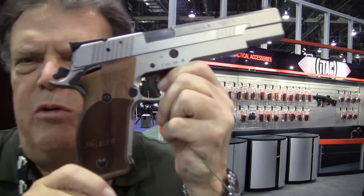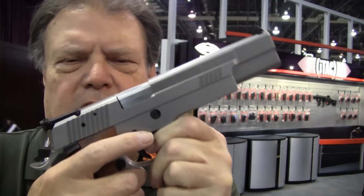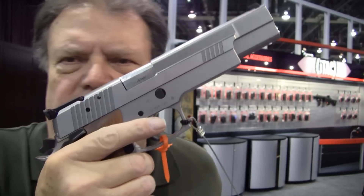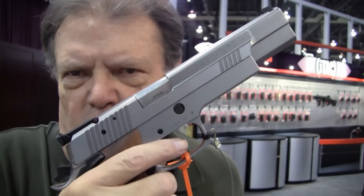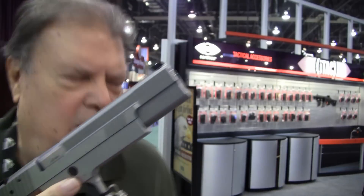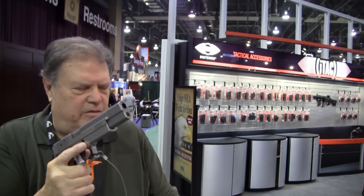Which I probably would change out for something else, I'm not sure. Adjustable sights, which is unusual for SIG for the most part, but this would really be an incredible 45. I can't wait to take a few rounds with this.